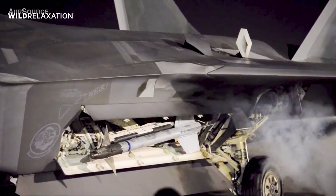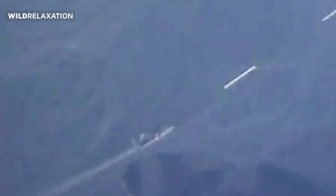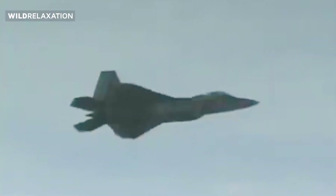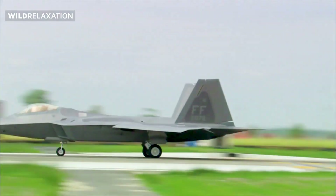In air-to-ground missions, the F-22 Raptor utilizes precision-guided munitions to strike enemy targets with surgical precision. From JDAM bombs to standoff weapons, it can deliver devastating blows to enemy installations, armored vehicles, and strategic targets. The combination of its stealth capabilities and advanced targeting systems allows it to approach targets undetected and strike with maximum impact.